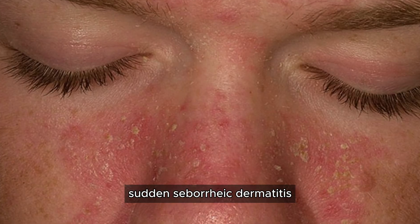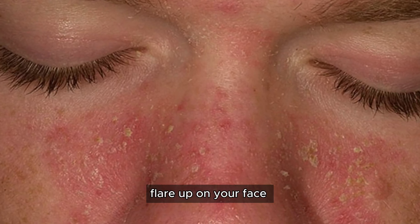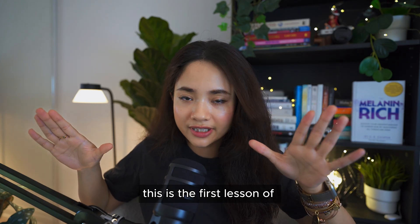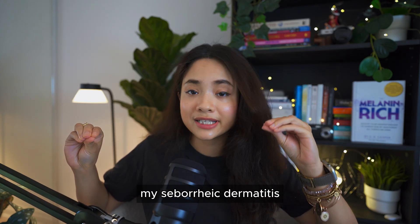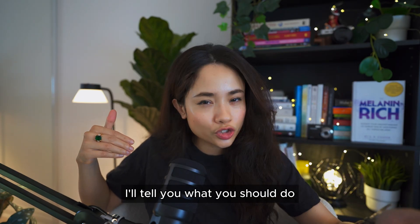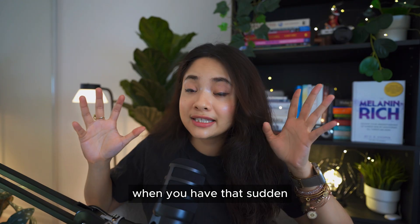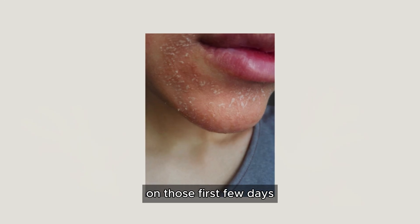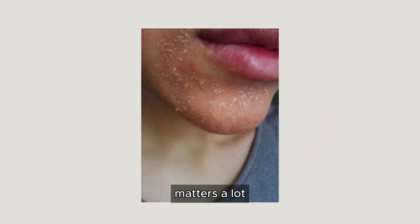So you have got a sudden seborrheic dermatitis flare-up on your face. Now what to do? This is the first lesson of my seborrheic dermatitis series and in this video I'll tell you what you should do when you have that sudden flare-up, because what you do in those first few days matters a lot.